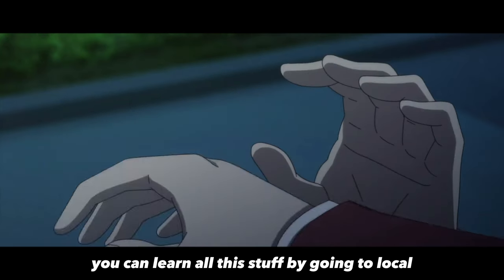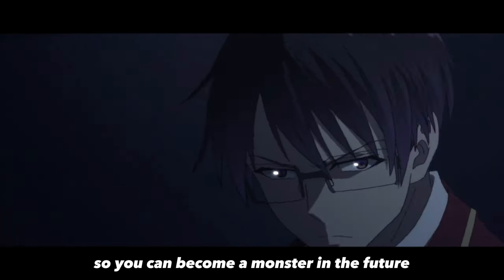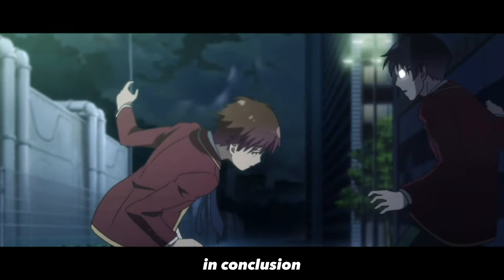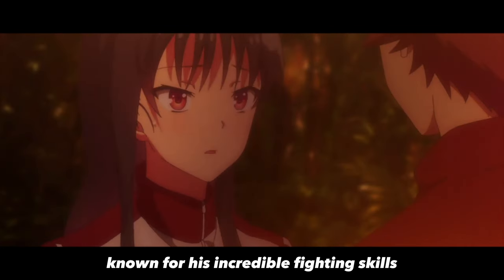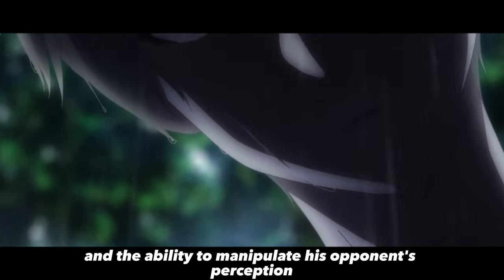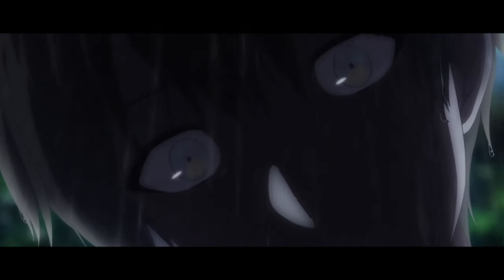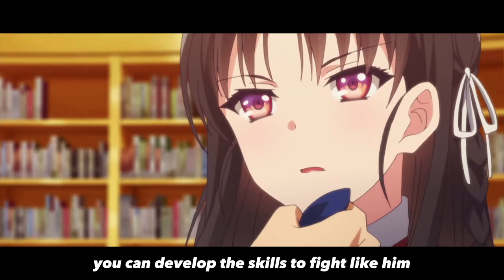You can learn all this by going to a local martial arts gym, so invest some money into yourself so you can become a monster in the future. In conclusion, Ayano Koji Kiyotaka is a fictional character known for his incredible fighting skills. His fighting style involves precision, strategy, and the ability to manipulate his opponent's perception of his full strength. By following the martial arts routine we created, you can develop the skills to fight like him.